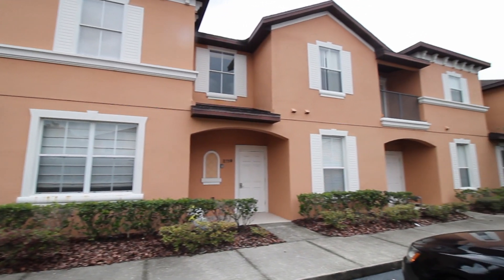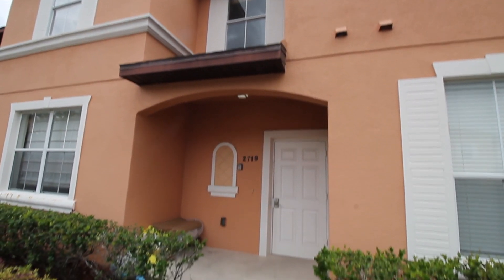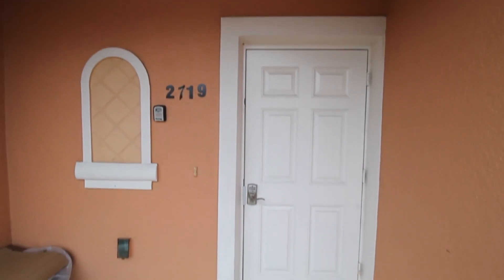Welcome to Regalooks. Today we'll be taking a tour of 2719 Camaro Drive. This home has four bedrooms and three bathrooms.